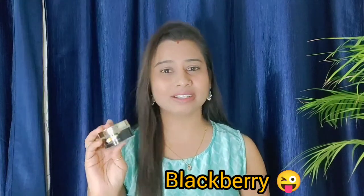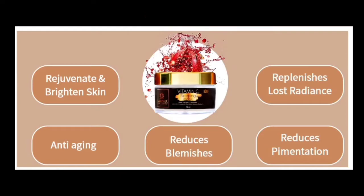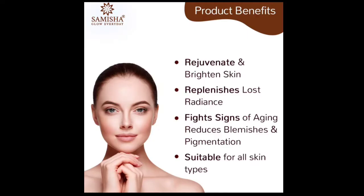Every ingredient is important in this sleeping mask, so it is worth it. The benefits include: it restores lost radiance, fights signs of aging, reduces blemishes and pigmentation. It is suitable for all skin types because it has no chemicals, so it will not damage your skin. This sleeping mask is totally organic and naturally safe.